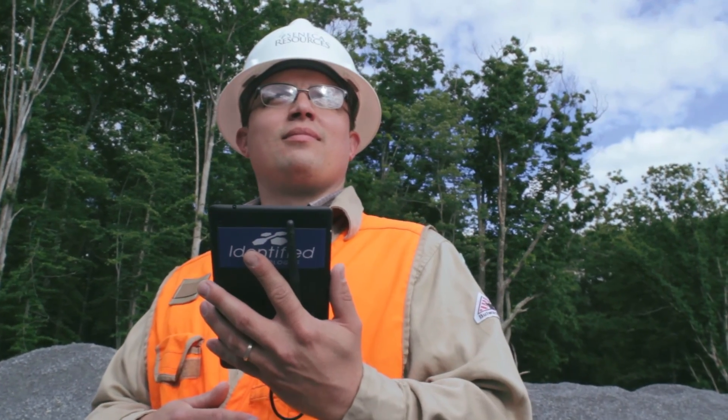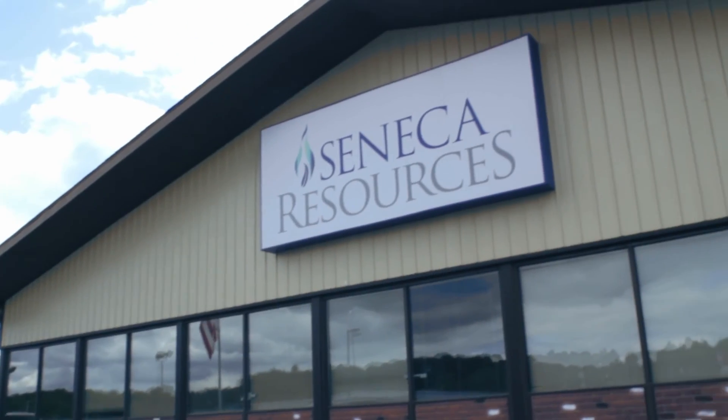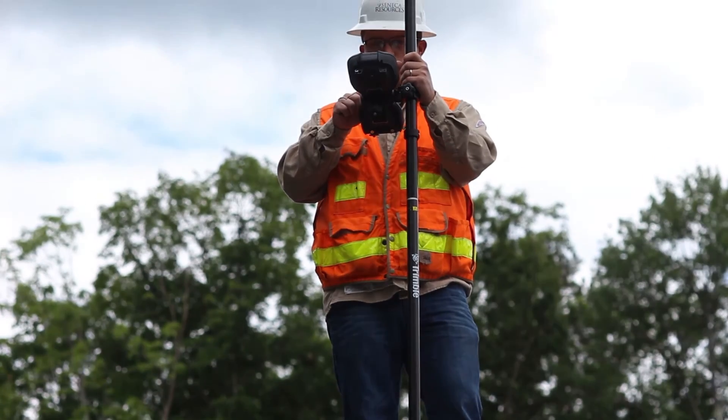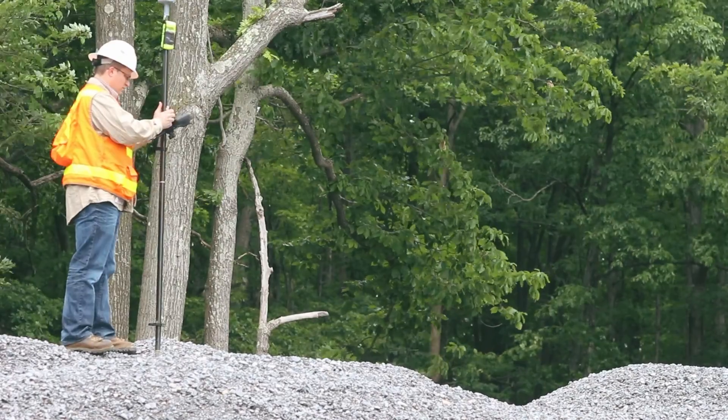I'm involved in the GIS operations for our field office in Brookville, Pennsylvania. We help all the departments in the company with mapping needs, field requests, GPS work, survey work — you name it, we try to help however we can.